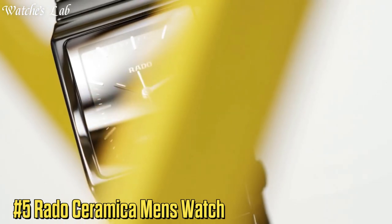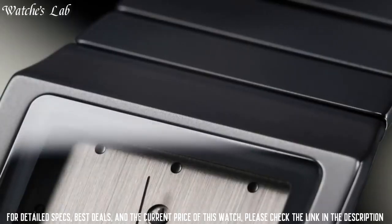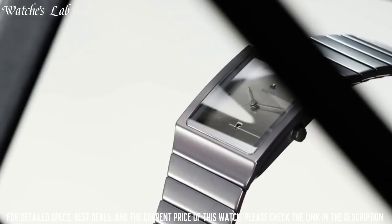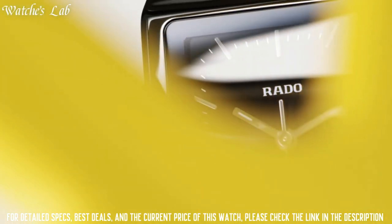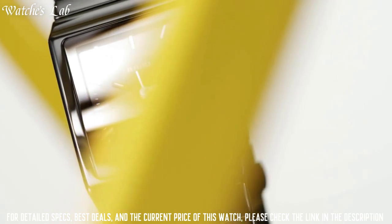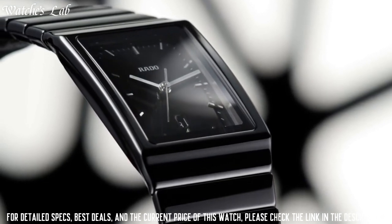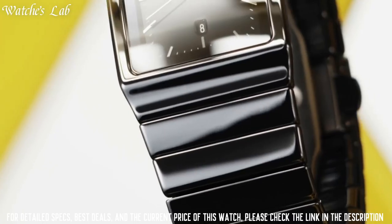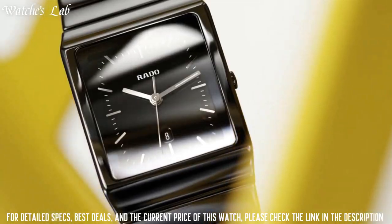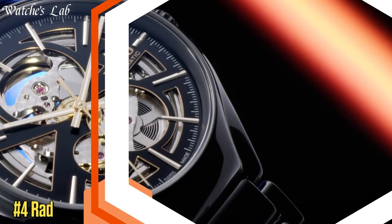Number 5: Rado Ceramica Men's Watch. Scratch-resistant sapphire crystal, solid case back, case diameter 35mm x 36mm, case thickness 10.8mm, deployment clasp, water-resistant at 30m / 100ft. Functions: hours, minutes, seconds. Black ceramic case with black ceramic bracelet, black ceramic bezel, black dial with silver-tone hands, date display at the 4 o'clock position, chronograph with 3 sub-dials displaying 60 seconds, 30 minutes, and 1/10th of a second. Swiss quartz movement.